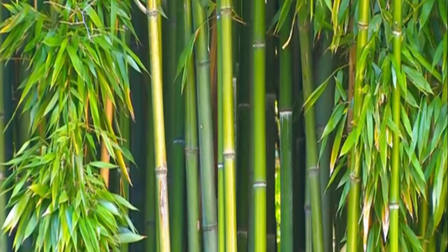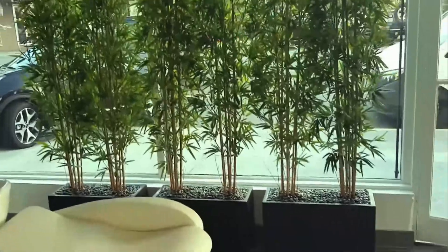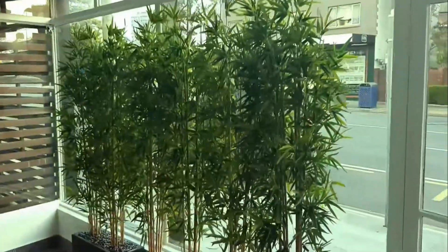Bamboo is a fast-growing plant that makes a great privacy screen. This tall tree comes in a variety of species. Be careful though — some varieties of bamboo can be invasive.